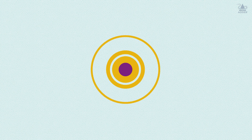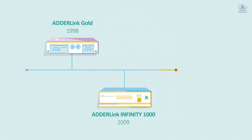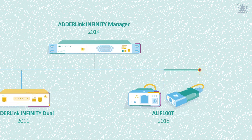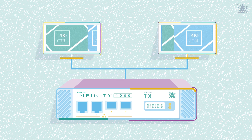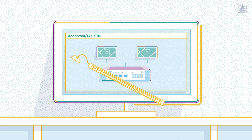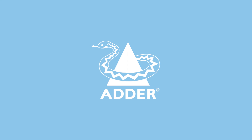Ada's heritage in technology and innovation has been driven by a passion to develop and manufacture products that satisfy customer need. The AdaLink Infinity 4000, the world's first dual-head, high-performance 4K IP KVM matrix, delivered over a single fibre connection. Take control with Ada, the global specialist in connectivity and IP KVM.